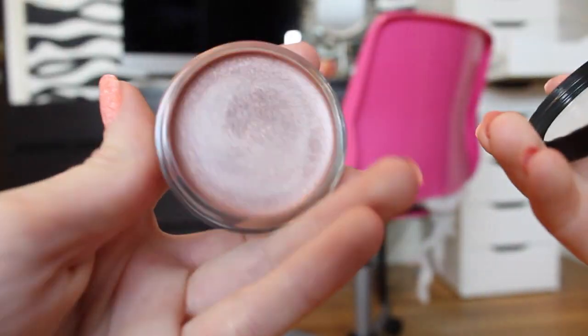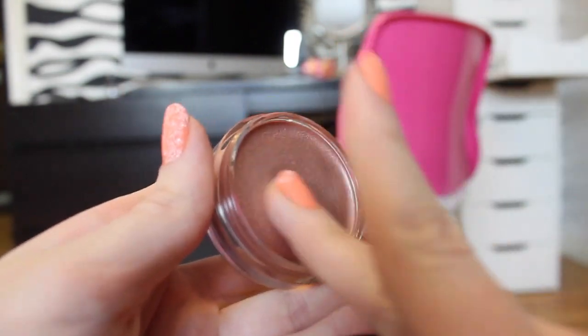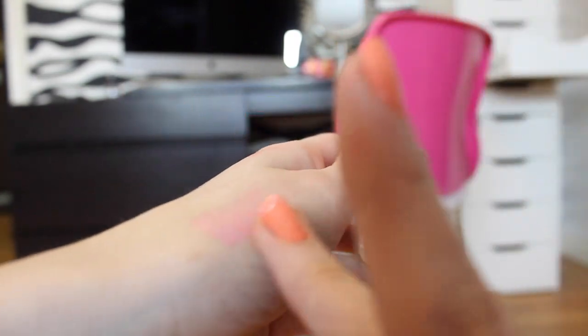Probably the most popular booth was Sigma, so I went there and I got four things. The first thing I got was this shimmer cream and it's in the shade Brilliant. I really like the look of it because it's kind of creamy and it's really sparkly, so I thought I would get this.